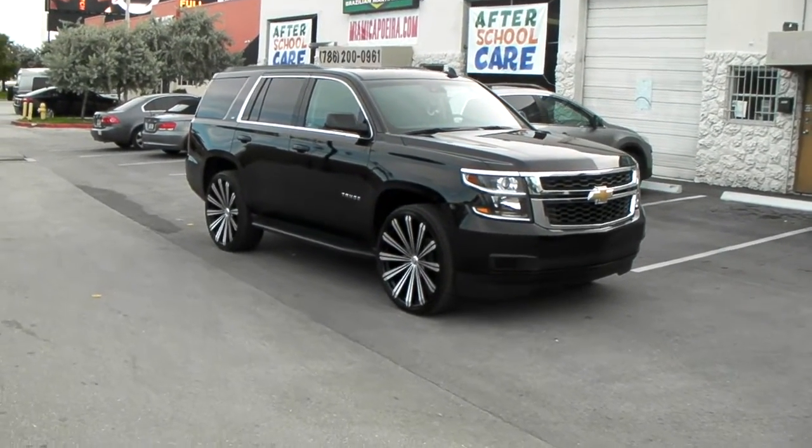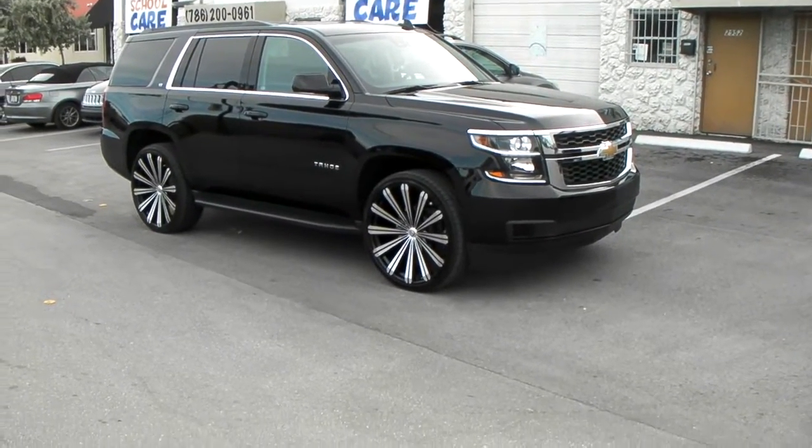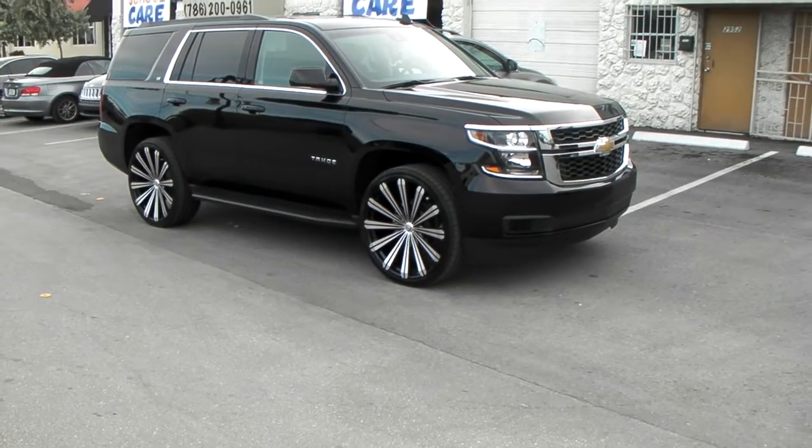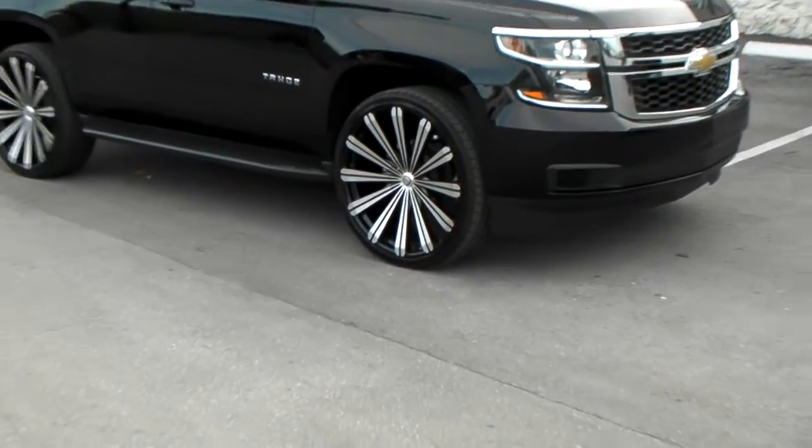Right now you're looking at a 2015 Chevy Tahoe. Got the Borghini B18 wheels in 26x9.5 with the 305-30-26. No scrub, no rub with a plus 25 offset.